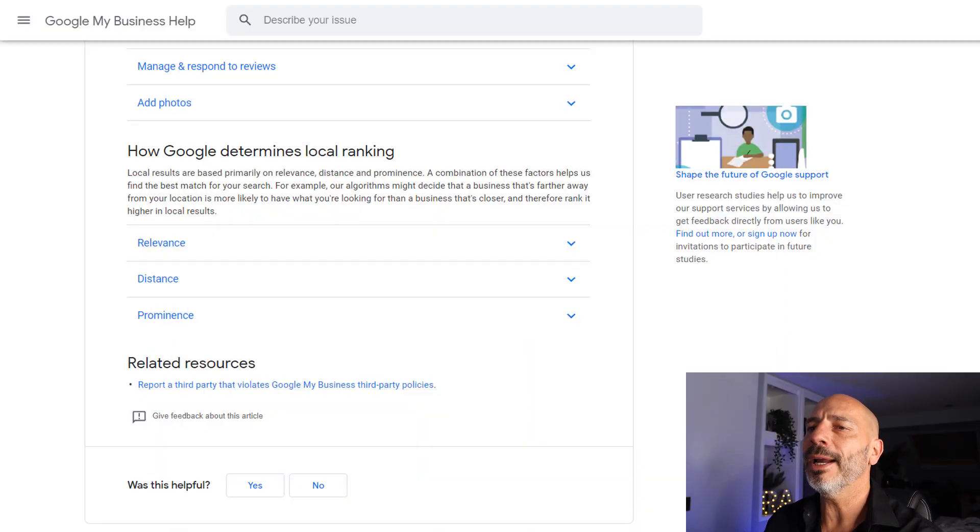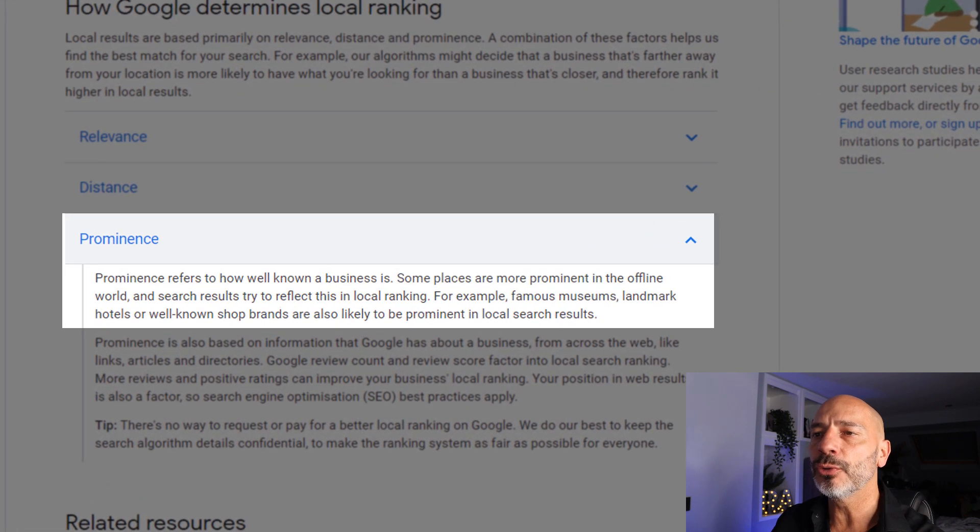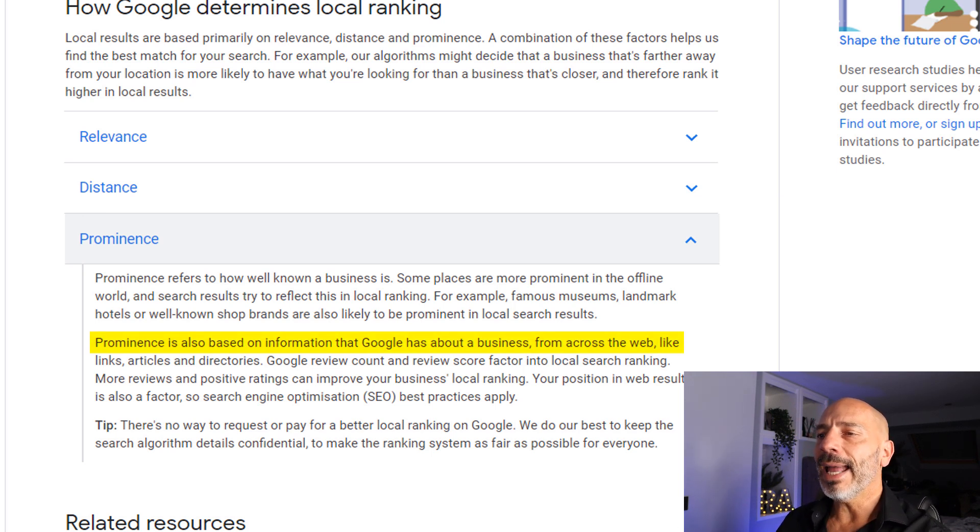The third factor Google uses to determine local rankings is called prominence. Prominence refers to how well known a business is. Some places are more prominent in the offline world, and search results try to reflect this in local rankings. For example, famous museums, landmarks, hotels, or well-known shop brands are likely to be prominent in local search results. Google is trying to match the offline world with the online world. But you can still work on the prominence of your local business even if it's not a recognized brand. Prominence is also based on information Google has about a business from across the web, like links, articles, and directories.